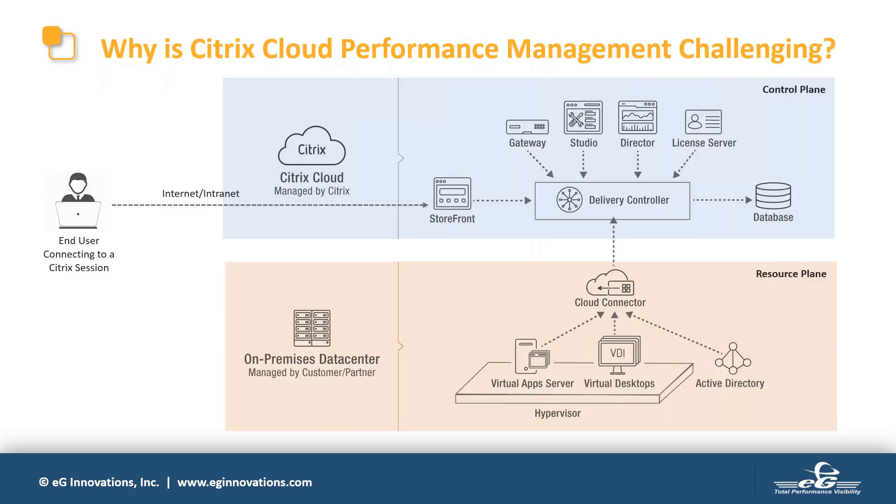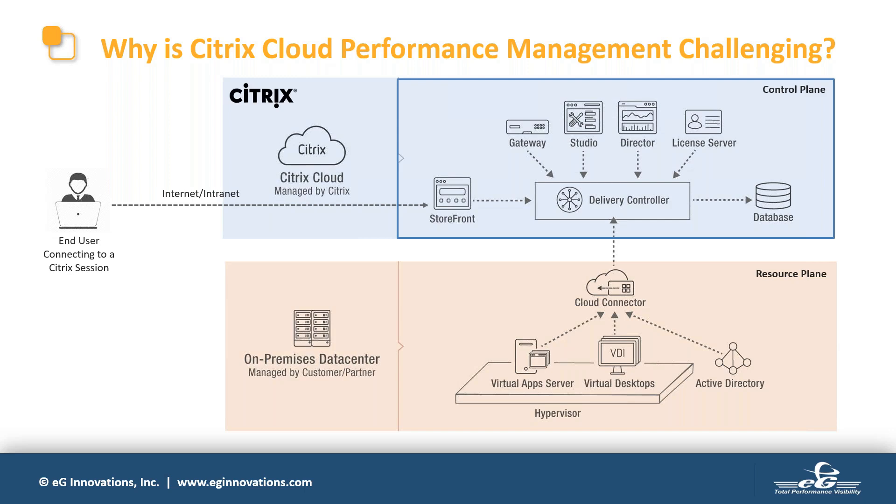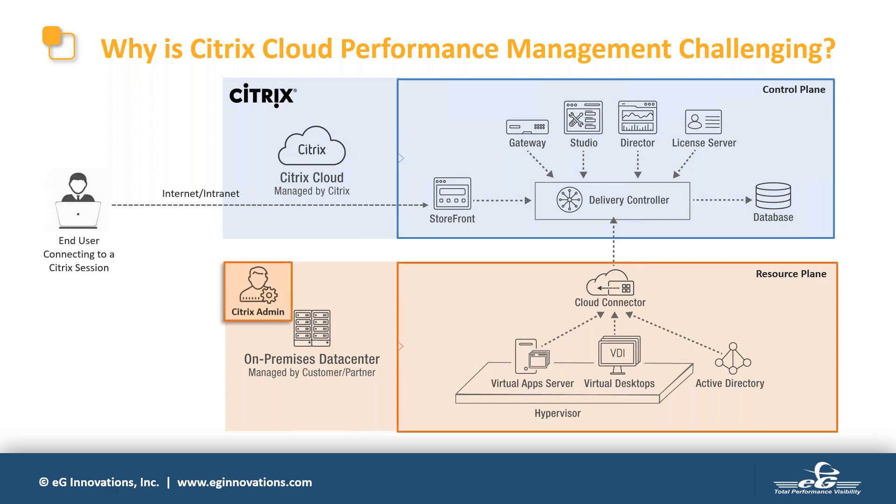Compared to a traditional Citrix deployment, Citrix Cloud brings a number of benefits. Essentially, with Citrix Cloud you don't have to deploy the ADCs or NetScalers, Storefronts, Delivery Controllers, or your SQL data store on-premises. The entire control plane is hosted by Citrix in their cloud. The resource plane — your server VDAs and desktop VDIs — is either on-prem or in your own cloud. This means fewer components to manage, as Citrix handles upgrades, patches, and so on.